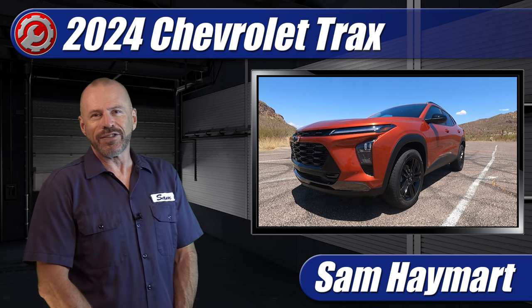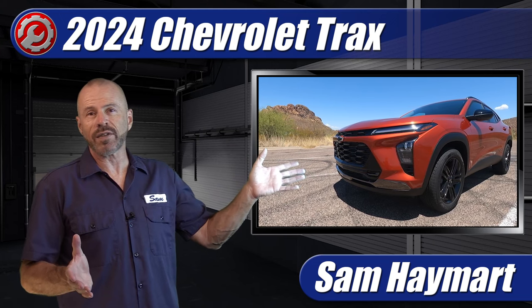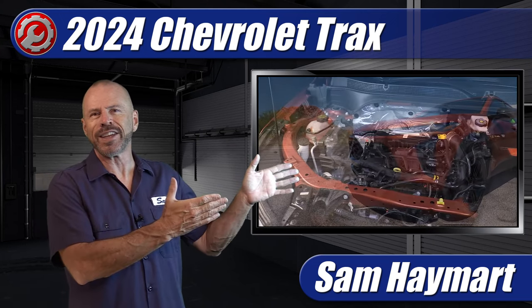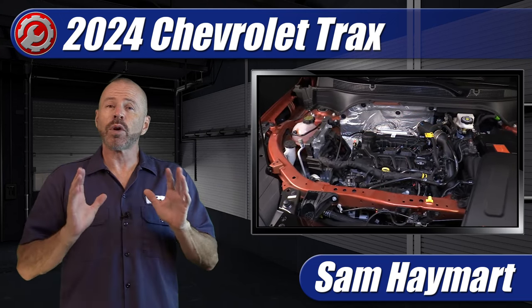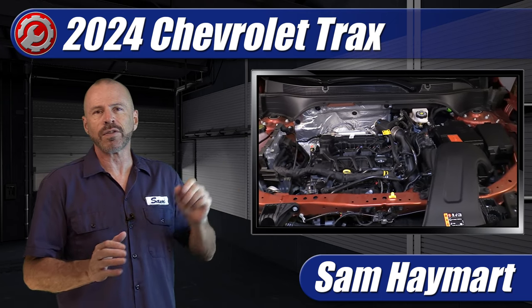Hey, my good friends. Sam Haymark with Test Driven TV. We have just test driven the all-new 2024 Chevrolet Trax and it's got a very interesting engine under the hood. So we're going to do a complete underhood tour and outline all of the major technical features as well as the maintenance service points.